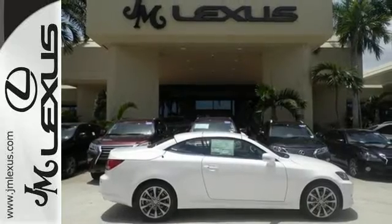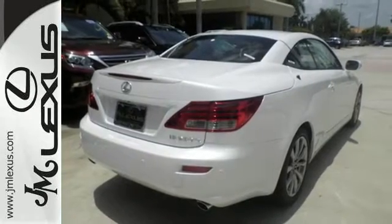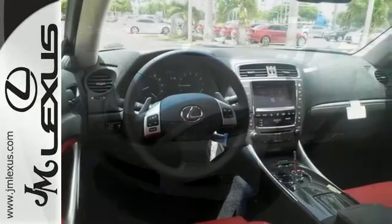Drive Mode Select lets you increase responsiveness or efficiency with a simple turn of the dial. Revel in the leather-trimmed interior, Lexus Inform, and Smart Access. Operate climate, audio, and Bluetooth phone functions using normal, everyday speech.